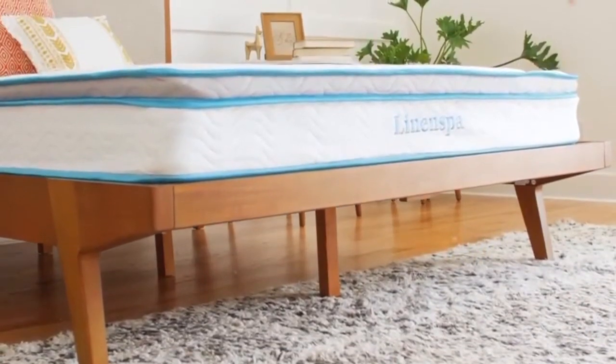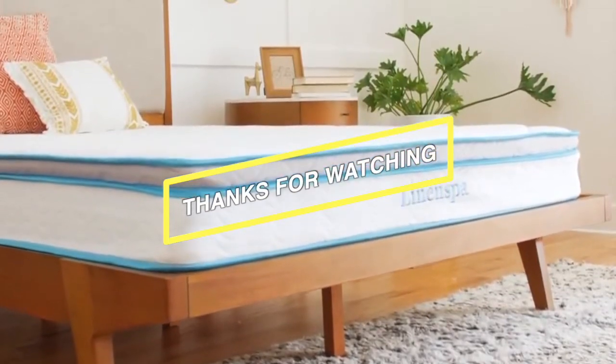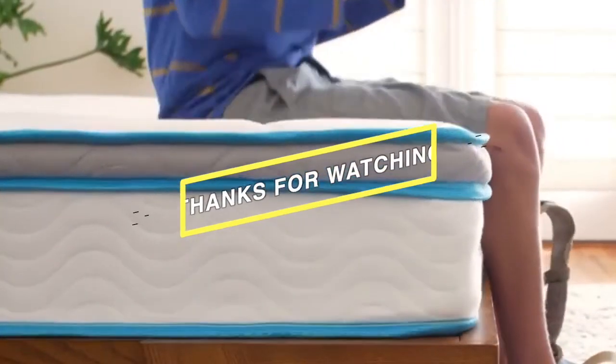The video was about the best mattresses. Show us your love by hitting the like button and subscribing to our channel. Stay tuned for more videos.